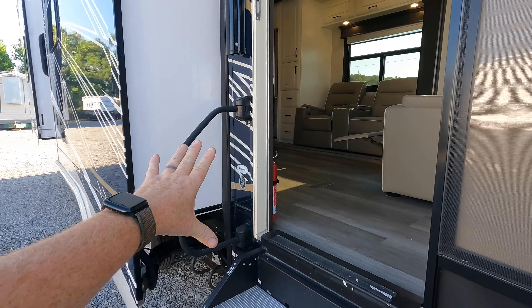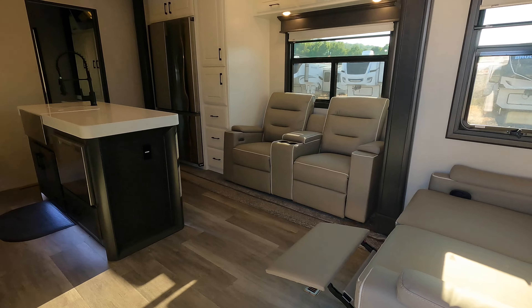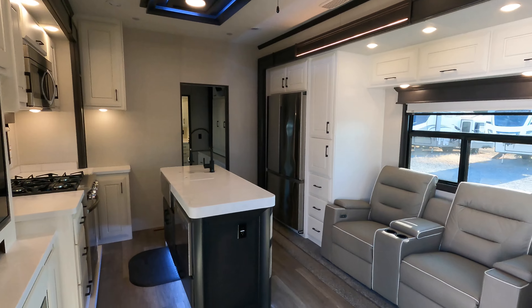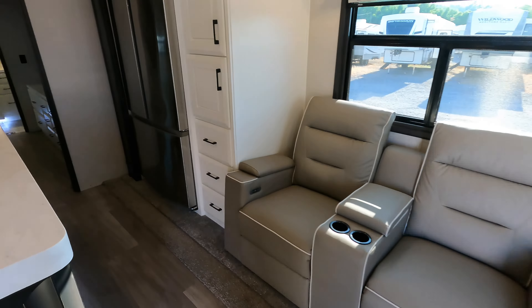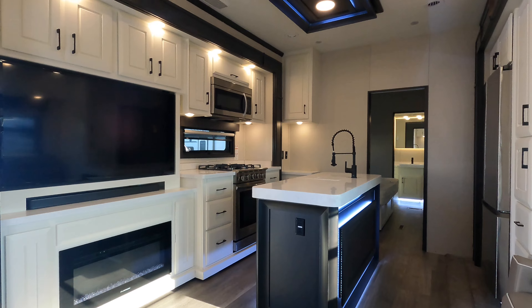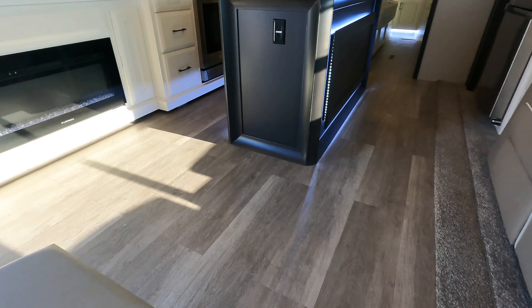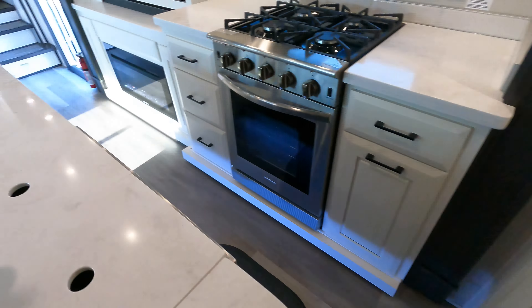This is going to be a 2021 DRV Mobile Suite, model number Orlando. It's going to come in right at 46 feet in length. It has four total slides on board and can comfortably sleep around six, maybe seven individuals. This thing is extremely heavy because of its build quality, coming in with a dry weight right at 22,000 pounds. I recommend towing it with at least a 5500 or bigger.